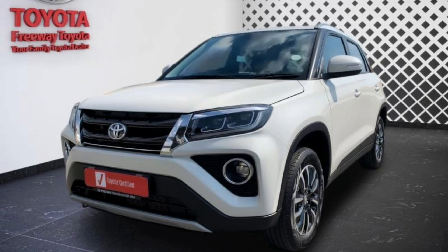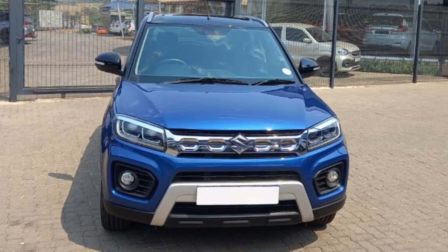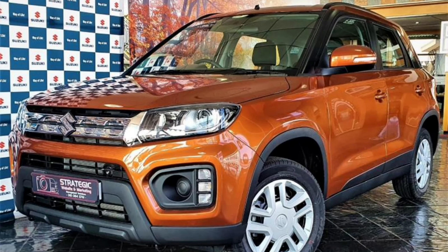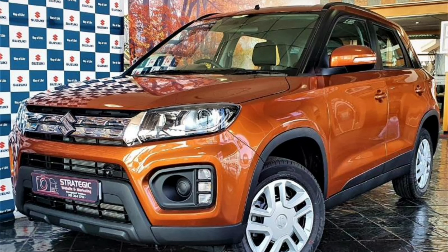Between the Vitara Brezza and the Urban Cruiser, the automatic Suzuki Vitara Brezza GL is the car I would buy. Changing gears in Johannesburg during rush hour traffic is a hassle, and at R283,900, it provides great value for money. With that being said, let me move on to the cost of ownership for this variant.